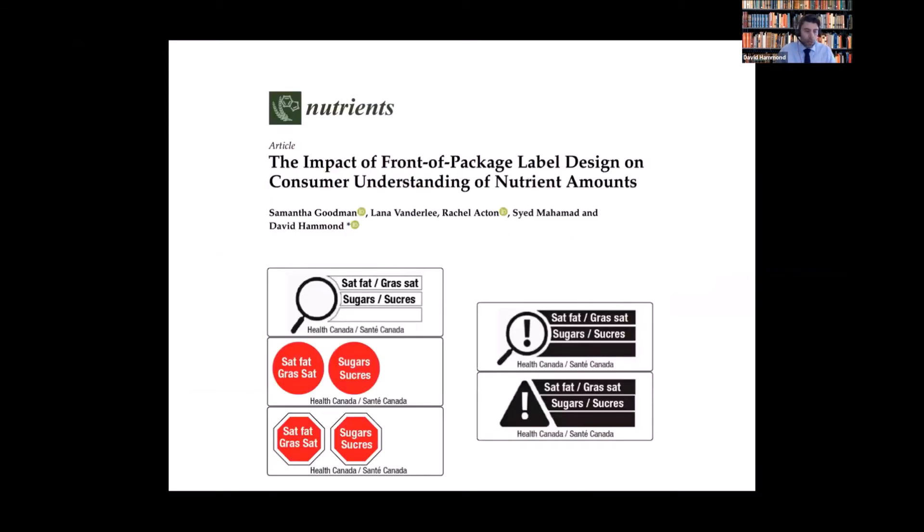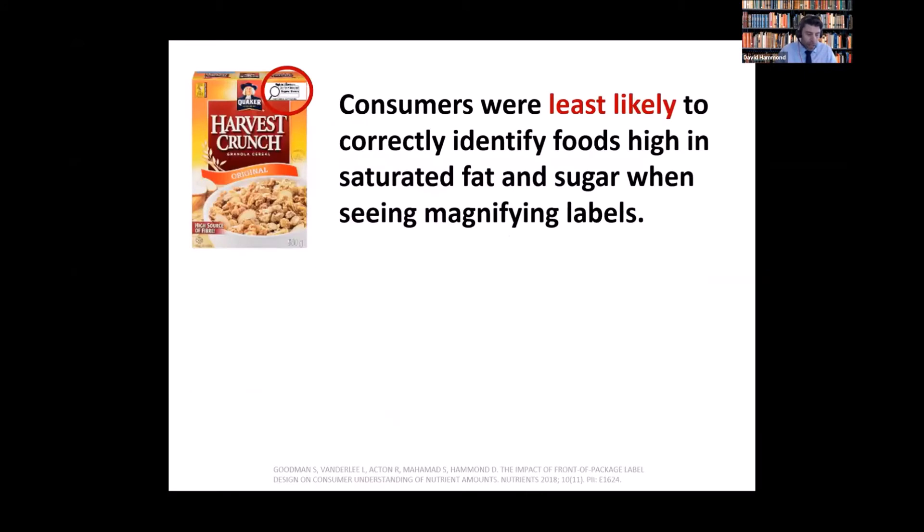What do we know about the magnifying glass? We conducted an experiment after it was proposed by industry in Canada to see how well it helped consumers identify foods high in sugar and saturated fat — and we've published this. What we found is that the magnifying glass performed the worst of all the warnings we tested. Consumers were least likely to correctly identify which foods were high in sugar and saturated fat.